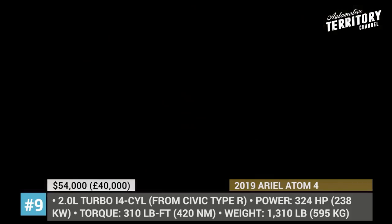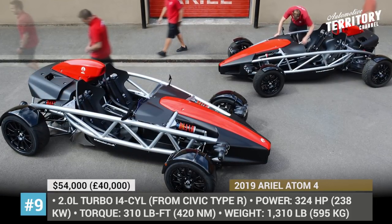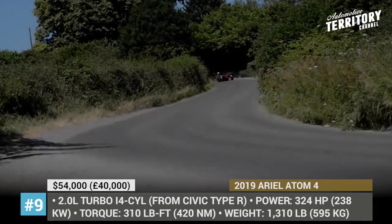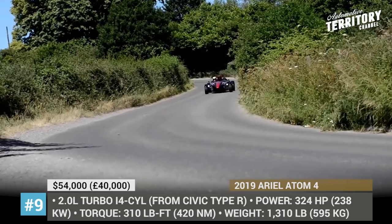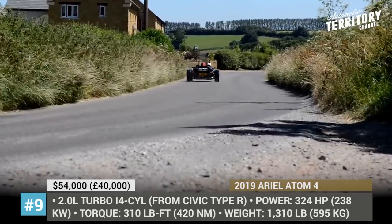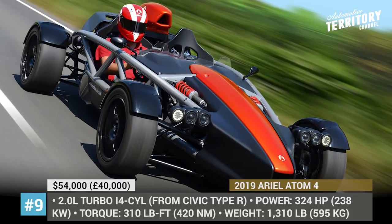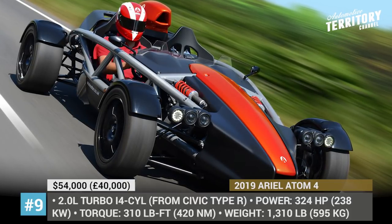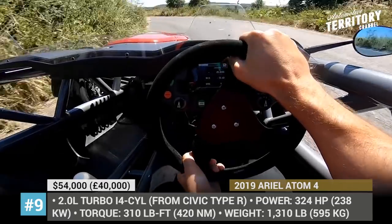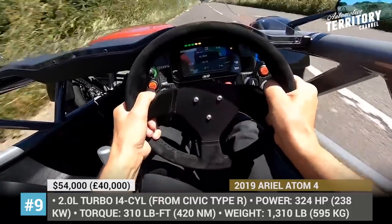Ariel Atom 4. You would think that a supercar title cannot be obtained if the model is powered by a four-cylinder engine sourced from a Honda Civic Type R outputting just 324 horsepower. Well, if your car is an Ariel Atom weighing just 1,300 pounds, you can definitely expect thrilling performance. After all, it is all about power-to-weight ratio, and 4 pounds per horsepower — or 538 horsepower per ton — is truly impressive. In 2019, the Ariel Atom 4 receives its most thorough redesign in its 20-year history.